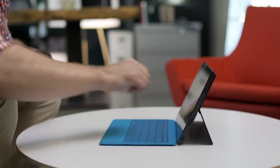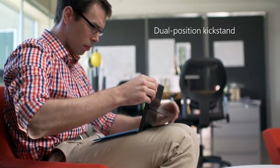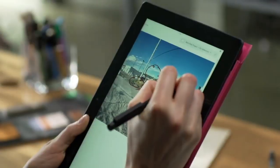The integrated kickstand now supports two positions, so you can lean in or kick back. Add your personal touch to emails and documents. The Surface Pen allows you to create and edit your ideas with ease.